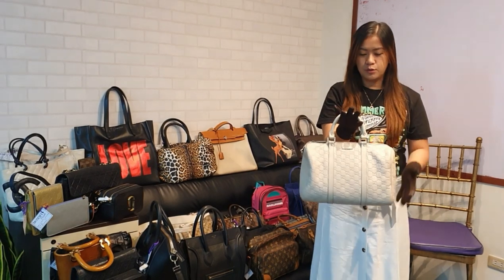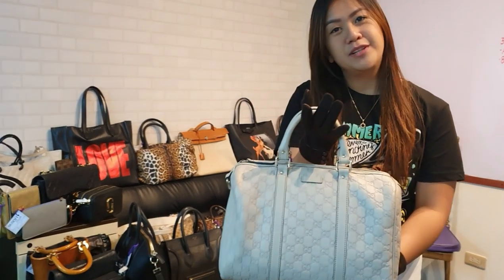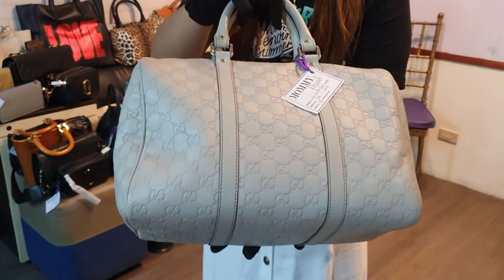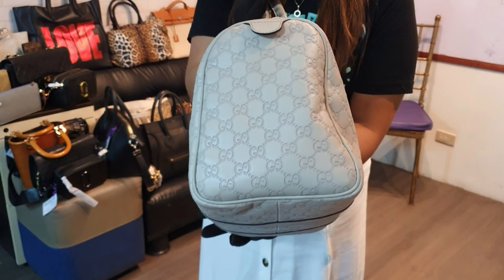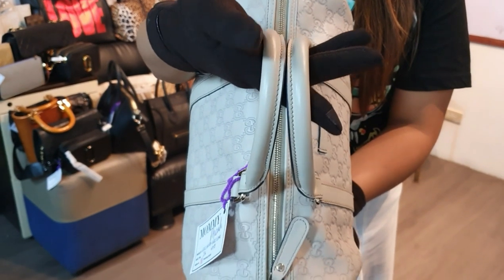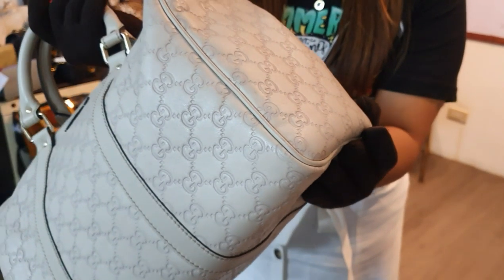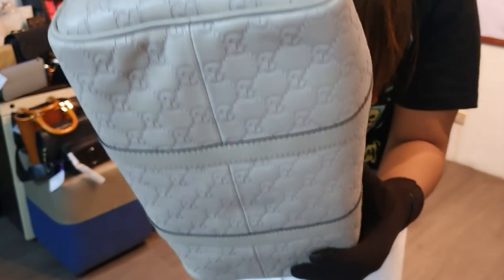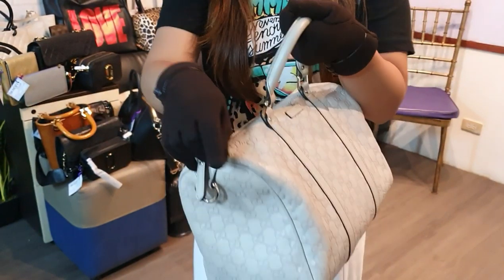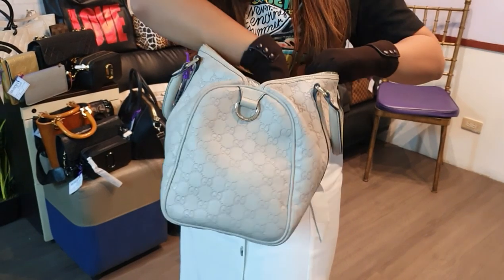So this is Gucci, full leather, beige color — more of a grayish beige. This is in excellent condition. The handles are intact, no scratches, no scuffings, no stains. The corners have very, very mild scuffings. I would rank it as 9 over 10.